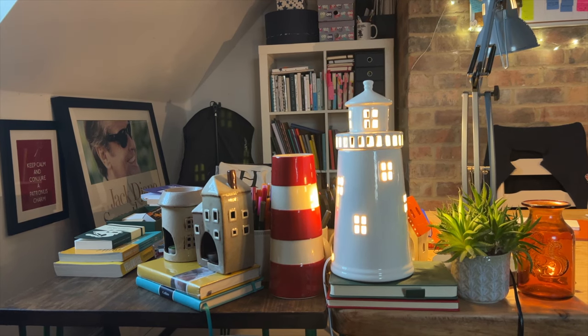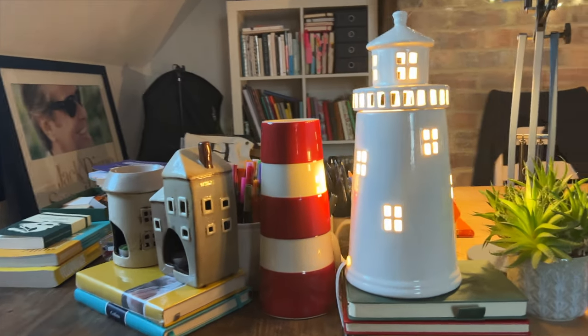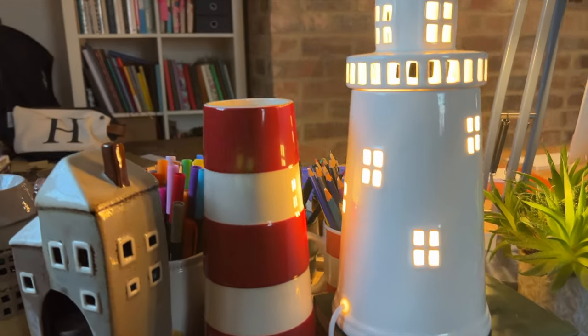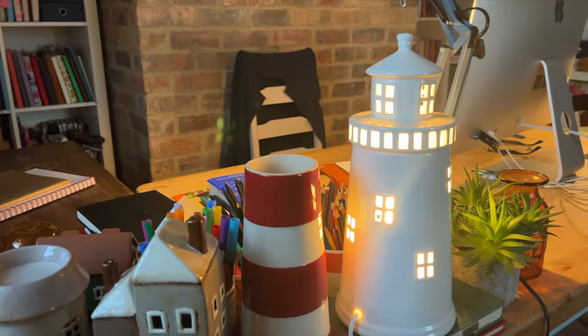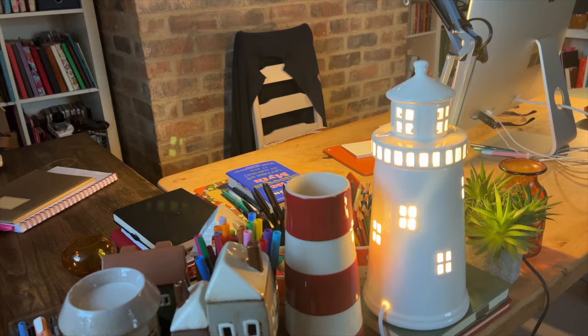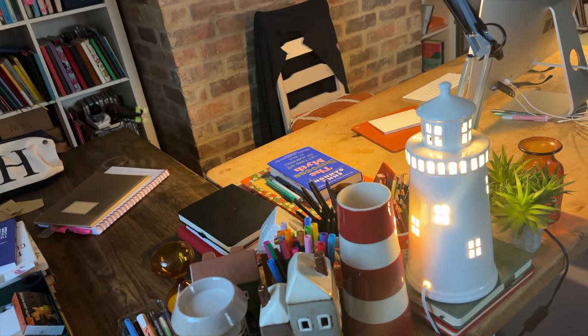Plus I have this lighthouse lamp that I bought from The Range last year — they still have them in stock if you like it. The lighthouse for me is significant. I switch it on as I like to think I'm the lighthouse, shining out my beam, attempting to attract readers who need to read my words in order to progress with their own writing or creativity.